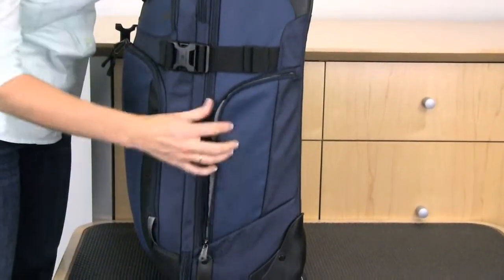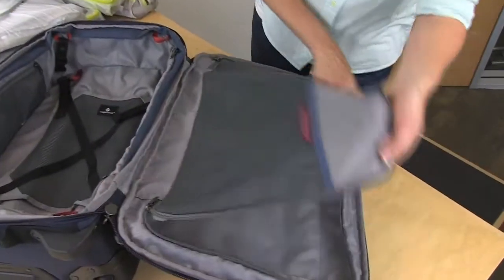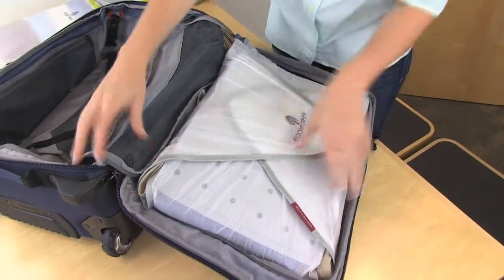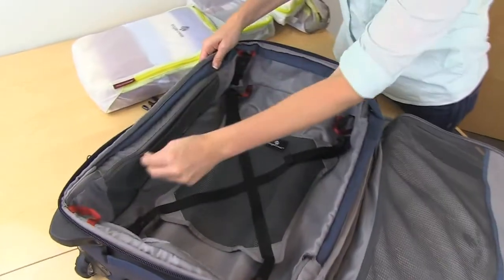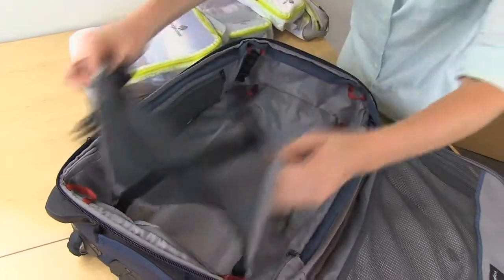On the side of the bag there is a gusseted pocket. Inside the Tarmac on the front door you have a large mesh panel for organization. If you're using Eagle Creek's pack-it system, we recommend packing the medium sized pack-it folder on this side. On the other side there is a zippered mesh pocket for organization and the cargo net.